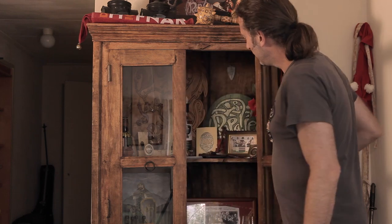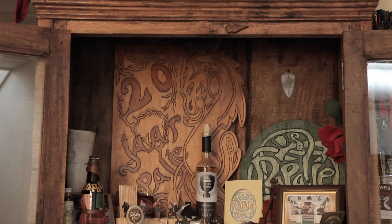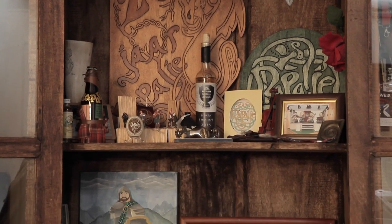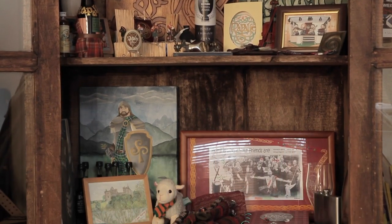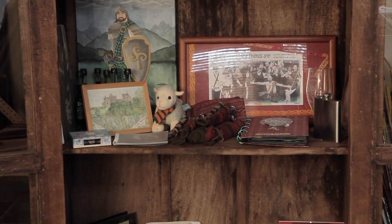This is a very special cupboard in my house. It's where I keep most of the things that are made and sent by fans. In this cupboard you see many handmade things like wooden plates. We have some awards we won.